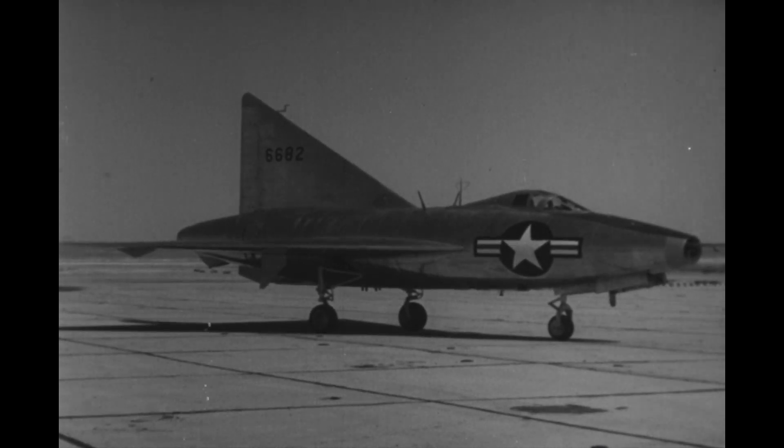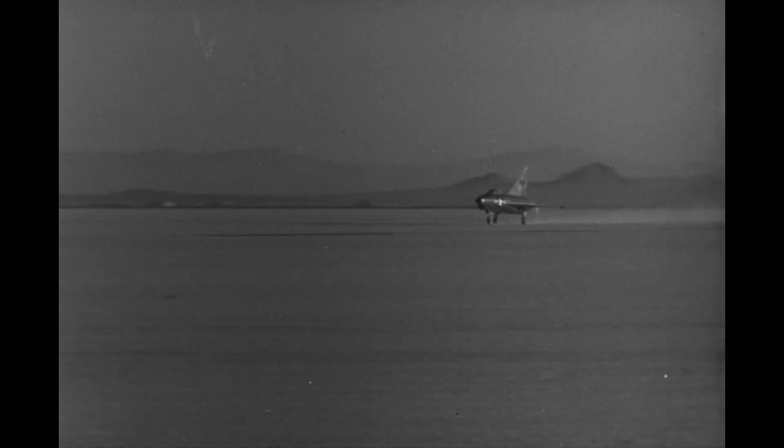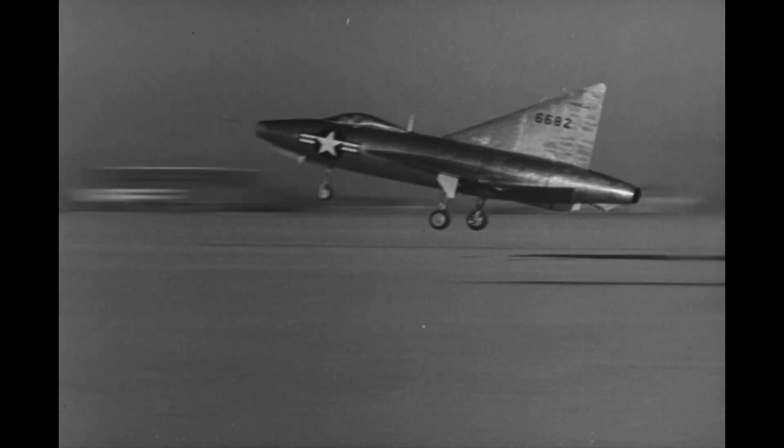We mentioned earlier the impact of German aeronautical research on postwar aircraft design, and the Convair XF-92A is perhaps one of the best examples of that. The XF-92A was essentially a powered, high-speed version of the DM-1 Delta Wing Research glider designed by German aeronautical designer Alexander Lippisch, who had also worked on the ME-163 Comet rocket fighter.